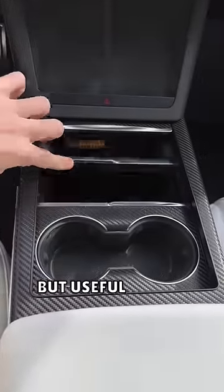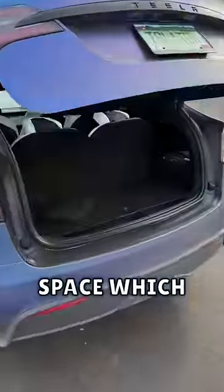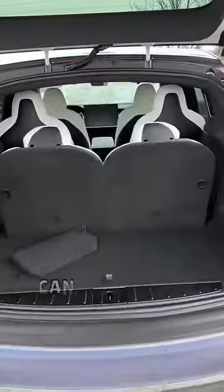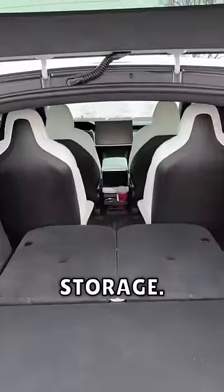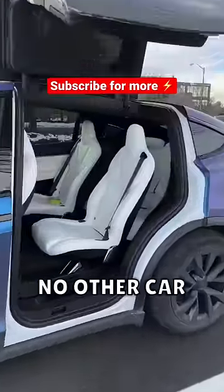There's also a really basic but useful center console with a lot of storage and wireless charging, and a massive amount of cargo space which even in the 6-seater is pretty good because you can fold down the third row for even more storage. But the most notable feature is definitely the falcon wing doors, because no other car has these type of doors.